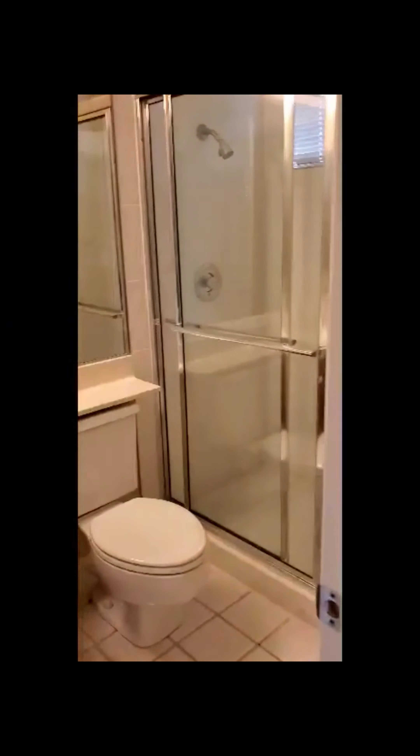Here is our downstairs bathroom for guests, and the bedroom that has its own full bath right here downstairs that I was talking about. This is an established neighborhood. Personally, I live in this neighborhood, so I know it very well — it's very quiet, hardly ever had any problems. I don't recall any major stuff happening over the last probably 12 years that I've lived here. Let's go upstairs and check this out.